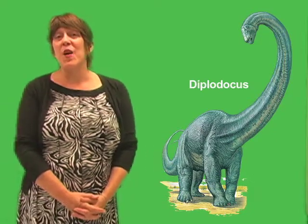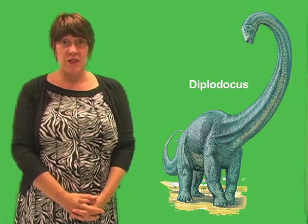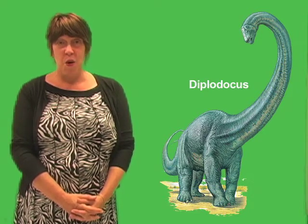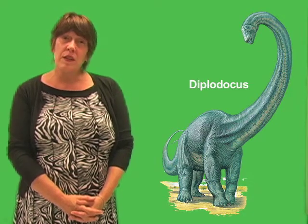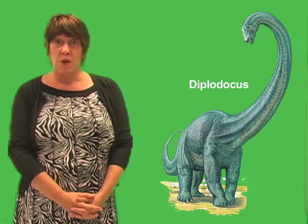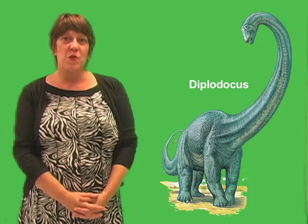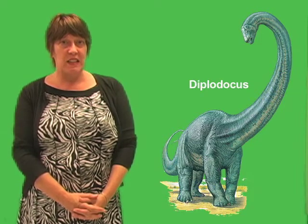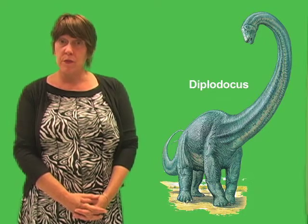Diplodocus was one of the most striking-looking of the sauropods. It grew to about 90 feet or 27 meters long. It weighed about as much as a school bus. One kind of Diplodocus may have reached 115 feet or 35 meters in length. The neck of Diplodocus was more than one-fourth the length of its body and had 15 vertebrae or backbones.